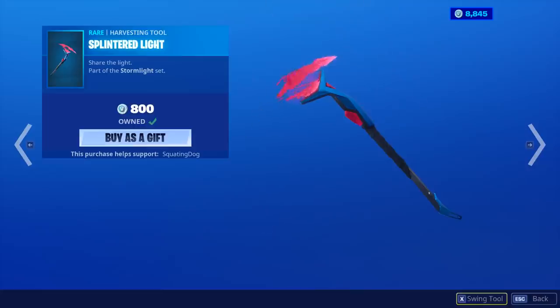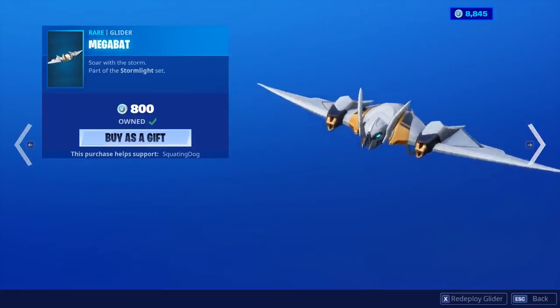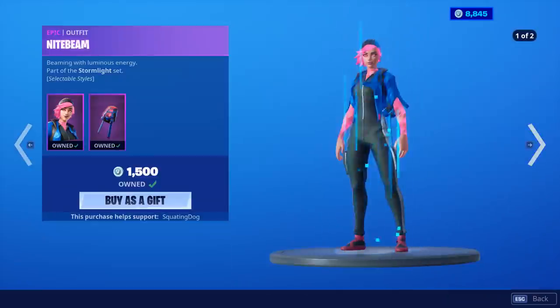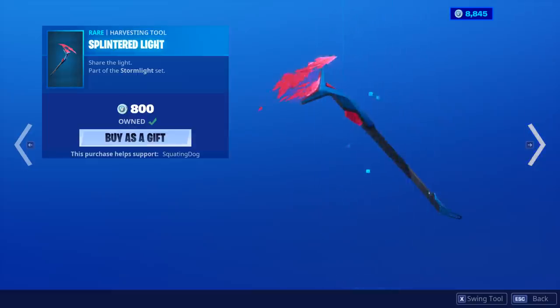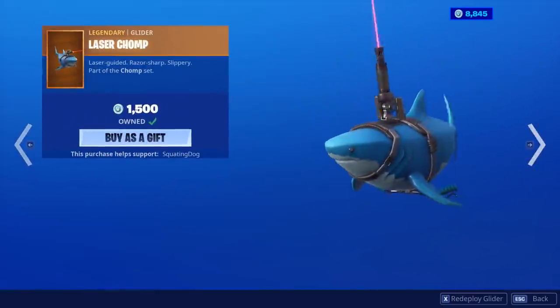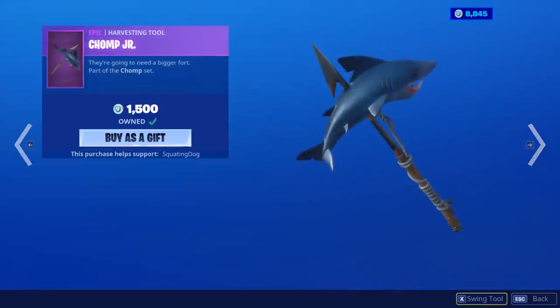Splintered Light. The Mega Bat Glider, so that means Night Beam, right? Vivid Axe. Night Beam is back with the Back Bling Lumicore Red. And the Flayer skin is back with the Back Bling Lumicore Green. Laser Chomp Glider. The Chomp Senior skin is back with the Back Bling Shark Fin. And the Chomp Junior.